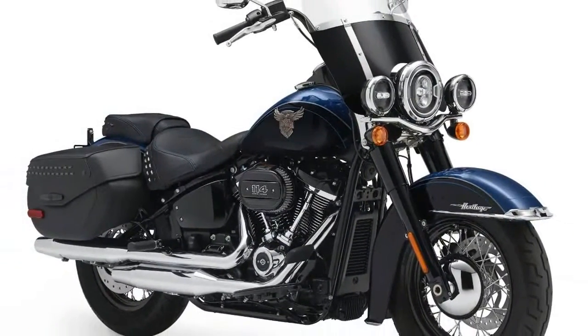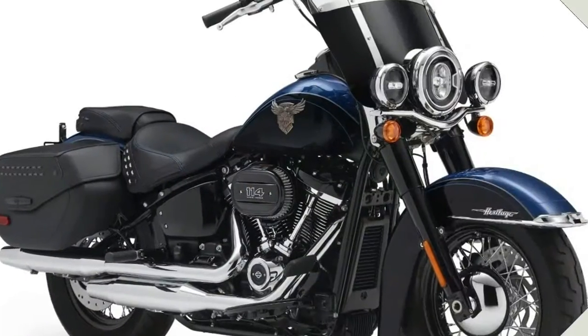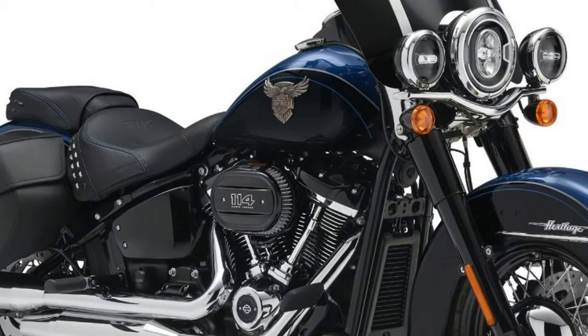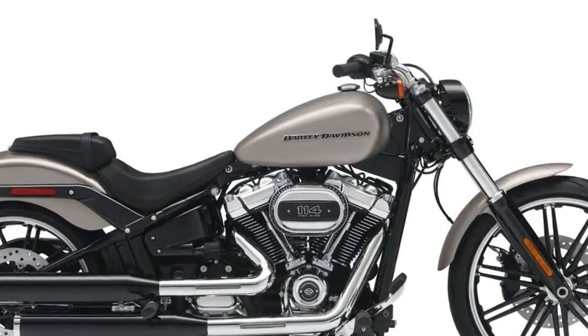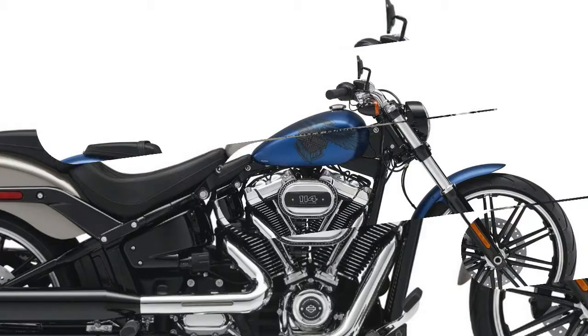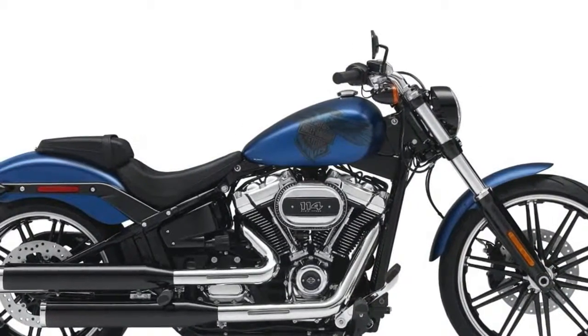There will be eight 2018 Harley Davidson Softail motorcycles, all returning models: Fat Boy, Fat Bob, Street Bob, Lowrider, Heritage Classic, Deluxe, Slim, and Breakout. You will note that three of those bikes used to be in the Dyna line — Street Bob, Lowrider, and Fat Bob.